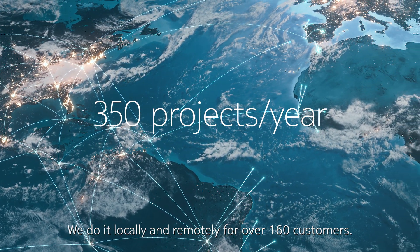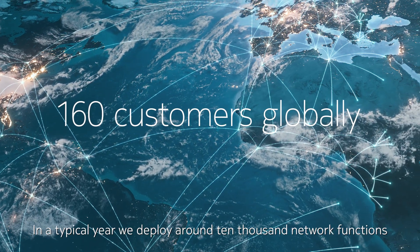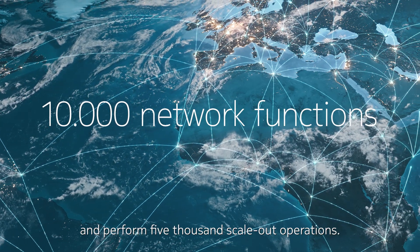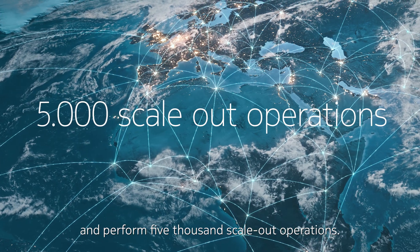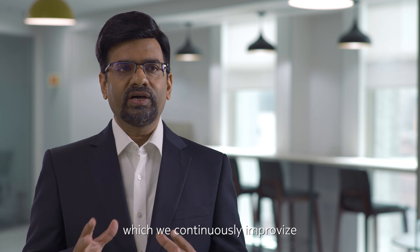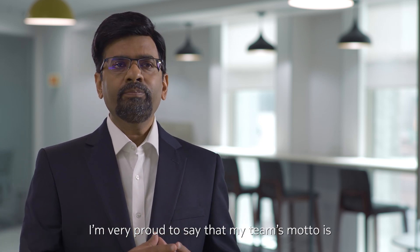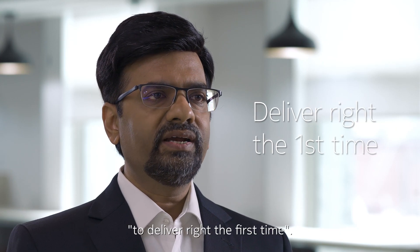We do it locally and remotely for over 160 customers. In a typical year, we deploy around 10,000 network functions and perform 5,000 scale-out operations. The team develops best practices which we continuously improve and share across markets and customers. I am very proud to say that my team's motto is to deliver right the first time.